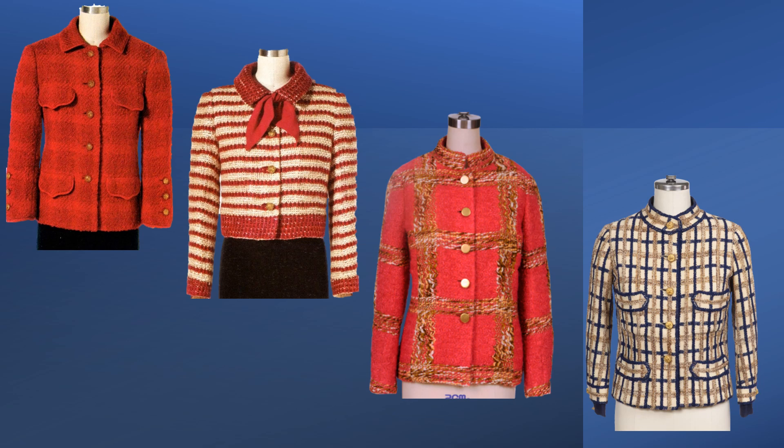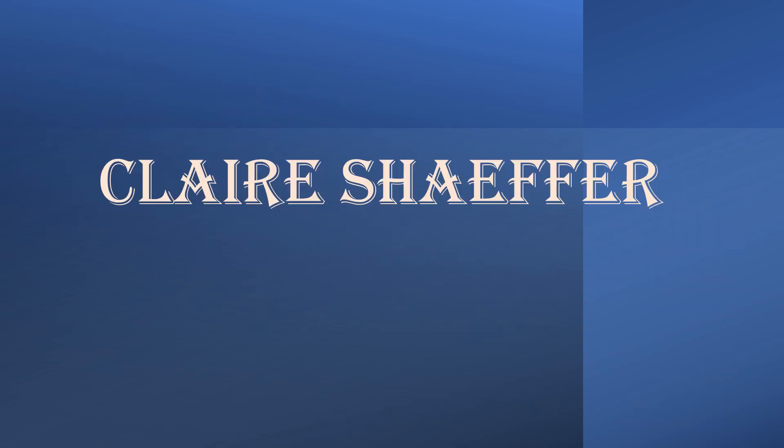Did you enjoy the diversity of the jackets? Were you surprised? Do you have a favorite? I'm Claire Schaefer. Thank you for joining me today. If you enjoyed this video, please comment and join my channel for fashion and sewing details.